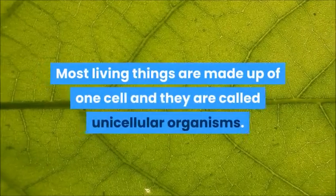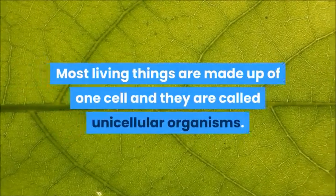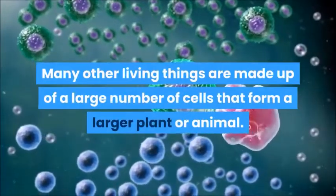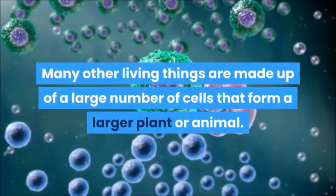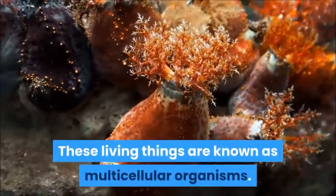Most living things are made up of one cell and they are called unicellular organisms. Many other living things are made up of a large number of cells that form a larger plant or animal. These living things are known as multicellular organisms.